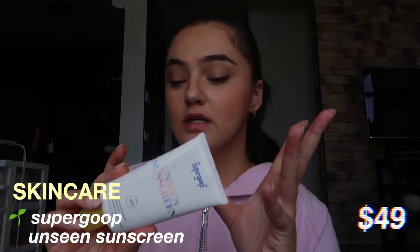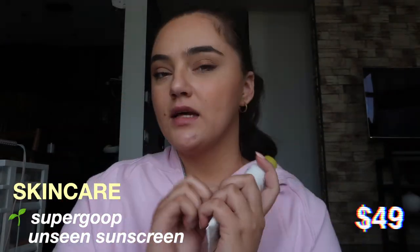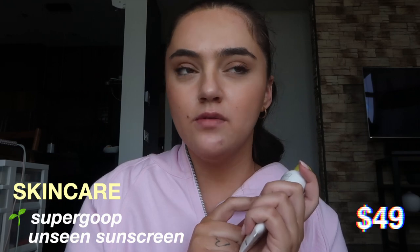Next is sunscreen, which is so so important in the summer. I usually wear makeup pretty much every day because of work, filming, or we have a dinner — we always have something going on. I really love this Supergoop Unseen Sunscreen; it basically feels like that Smashbox primer, it feels dry when you put it on your skin which is absolutely amazing. I use this one whenever I'm wearing makeup, and then I like to use the Glow Screen one from the same brand when I'm not wearing makeup.